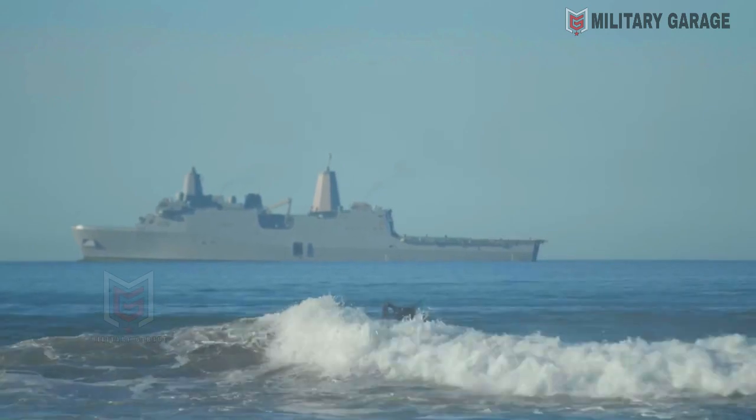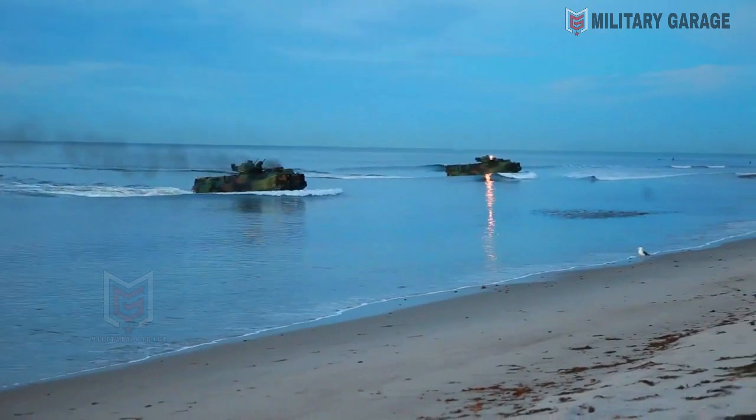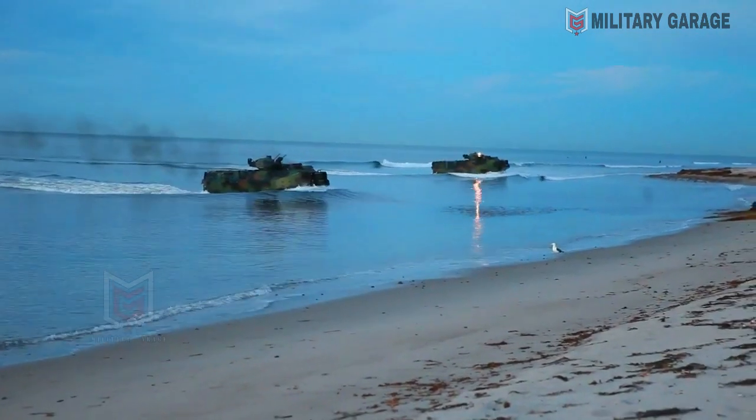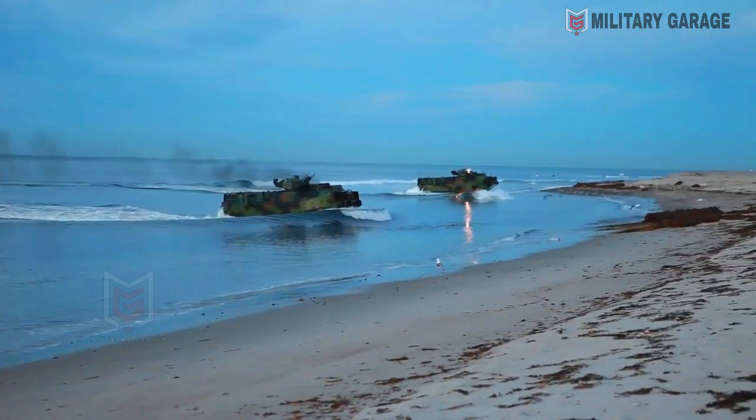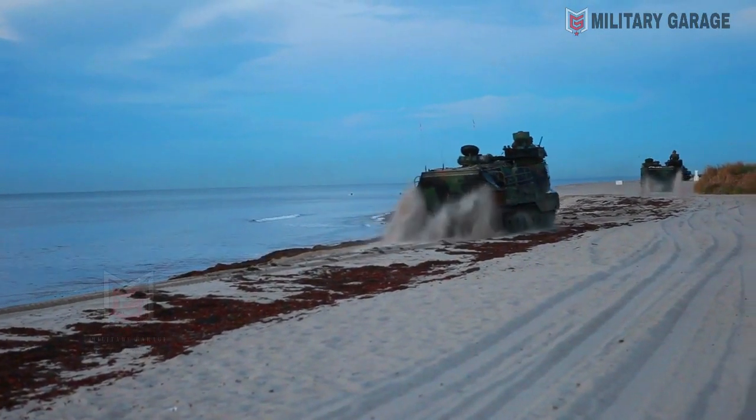The ACV-30 replaces the U.S. Marine Corps Expeditionary Fighting Vehicle, EFV, a program that the government in Washington discontinued in 2011, paving the way for the new amphibious combat vehicle, ACV, program already underway and implemented by IVECO and BAE Systems.